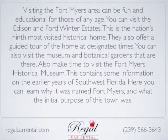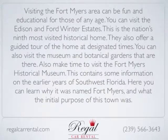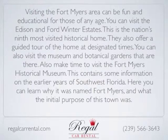Also, make time to visit the Fort Myers Historical Museum. This contains information on the earlier years of Southwest Florida. Here you can learn why it was named Fort Myers and what the initial purpose of the town was.